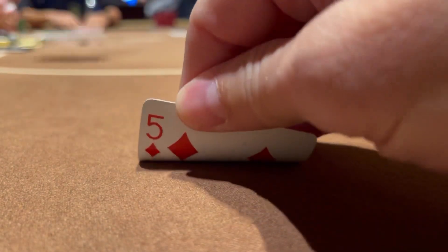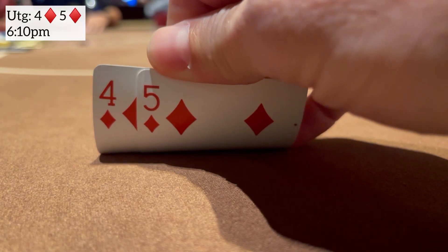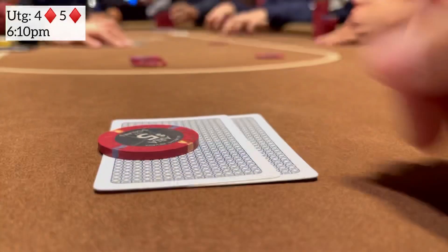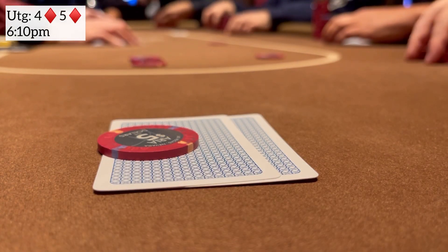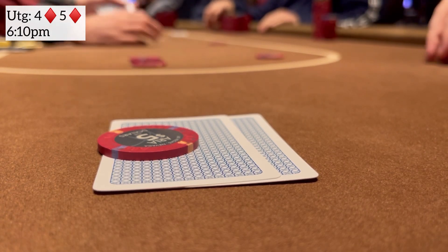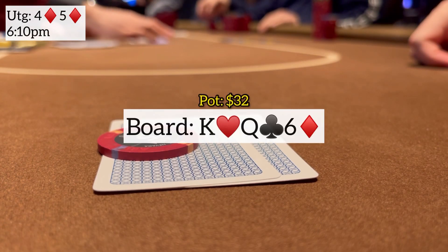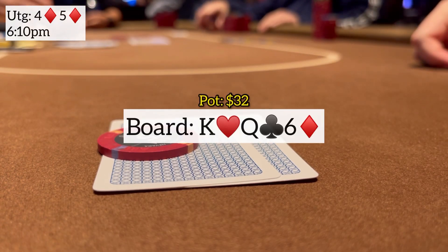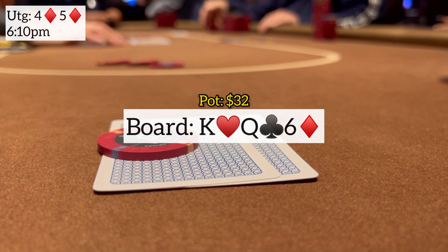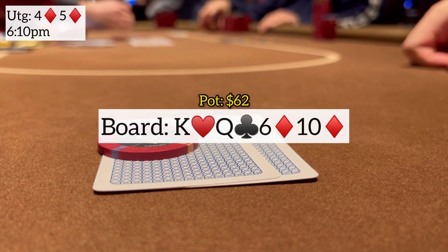We buy in for the max $1,500. We watch a few orbits go by before picking up any sort of hand — everybody's playing very tight, a lot of chops. So I open it up pretty wide with four-five suited under the gun every once in a while. I make it $15, action folds around to the big blind who defends. We go heads up to a flop king-queen-six with one diamond. The six of diamonds checks to me — this is a much better flop for me than him — so I go ahead and continue with a bet of $15 and he makes the call. Turn brings the ten of diamonds.